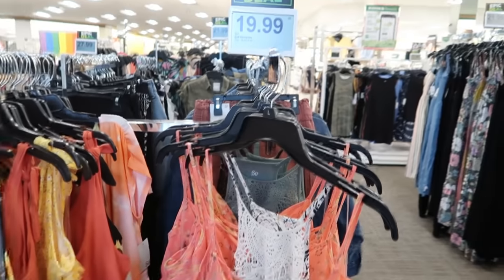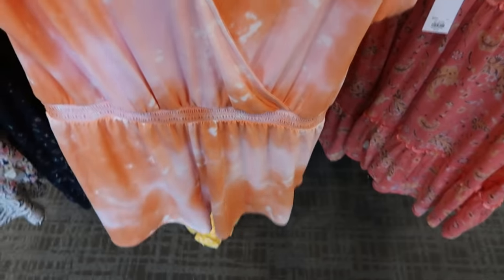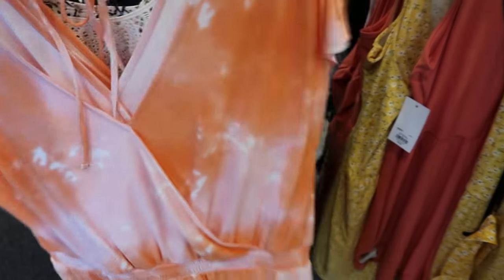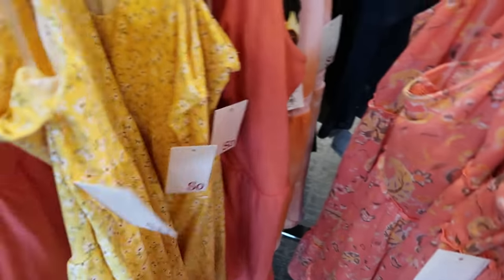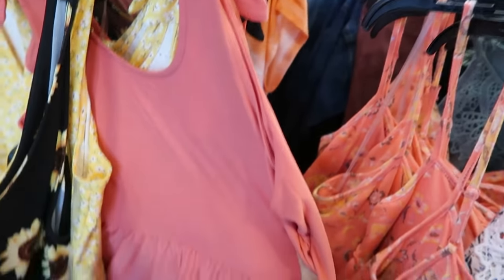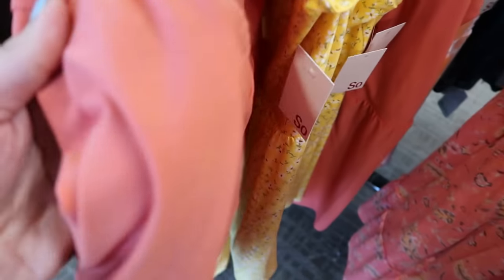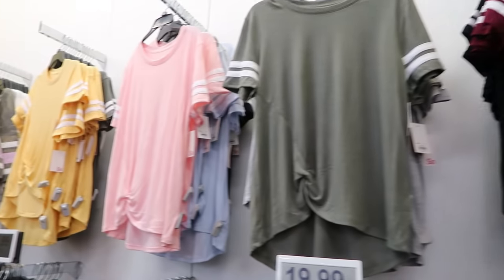One of the epic deals is $19.99 for the So rompers. I think I showed you guys this one before — it's the tie dye with the smocking and then there's a tie in the back. This yellow floral is also $19.99. They have this coral one with ties on the straps — the material on this is really super soft — also in the sunflower print.